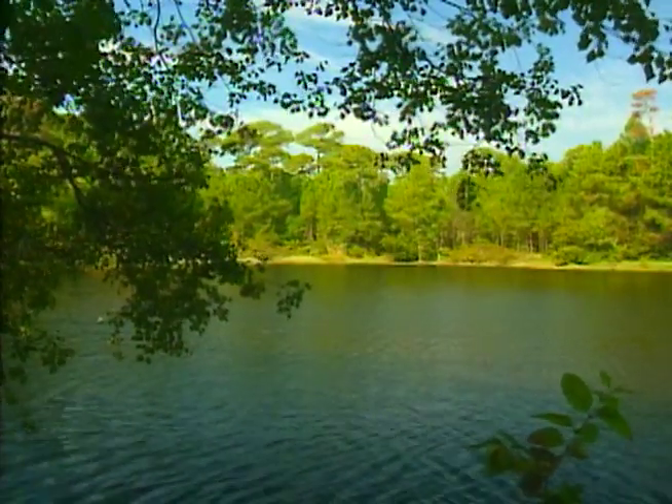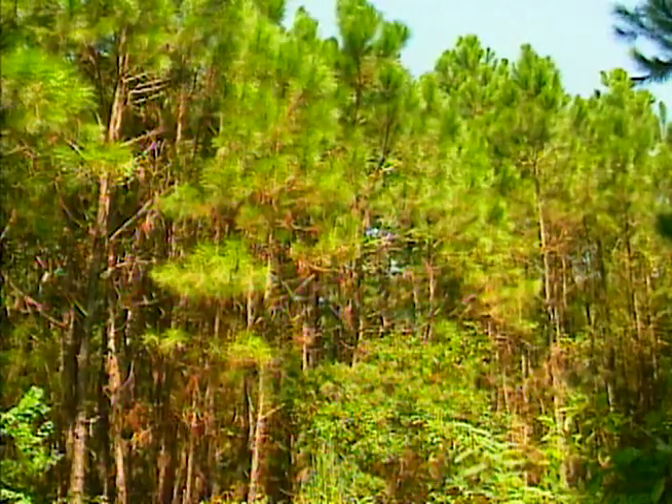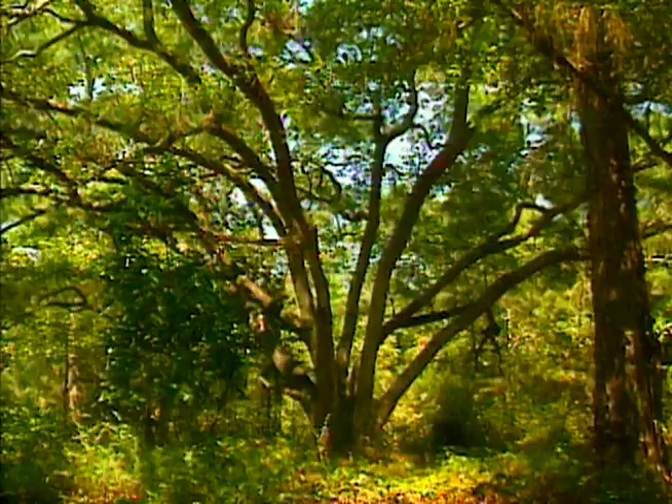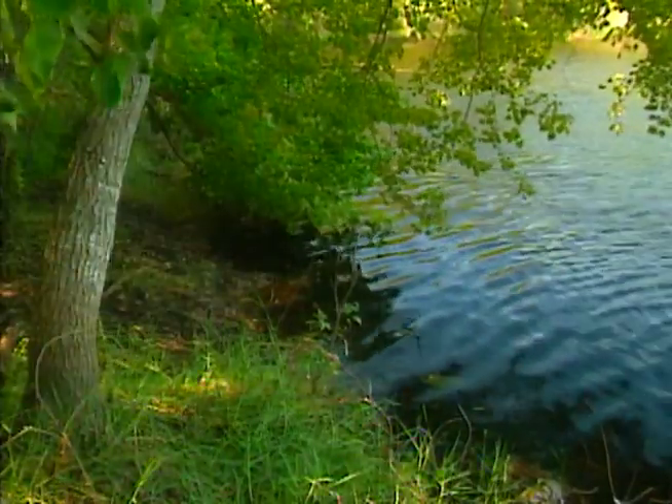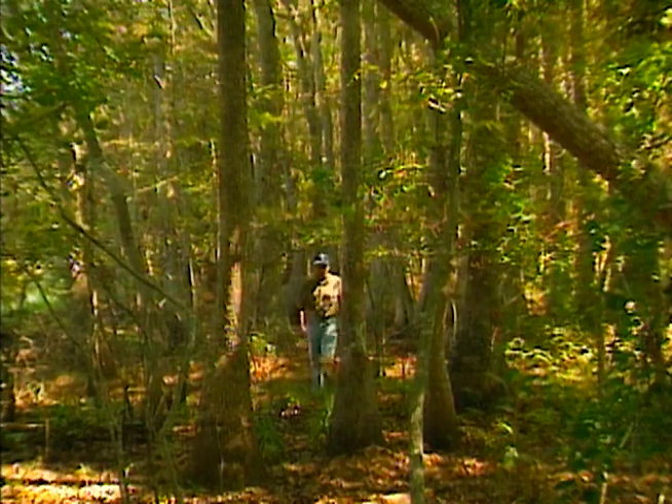Perhaps one of the more intriguing ecological features of Dauphin Island is its forest — pines, hardwoods, freshwater lakes and swamps. This is a very different world from the sand and sea oats of the usual barrier island.